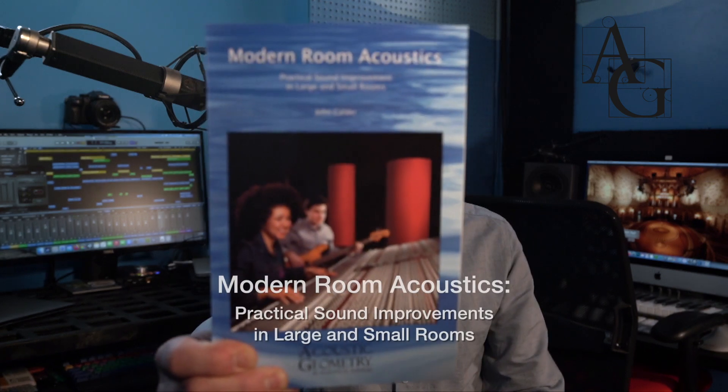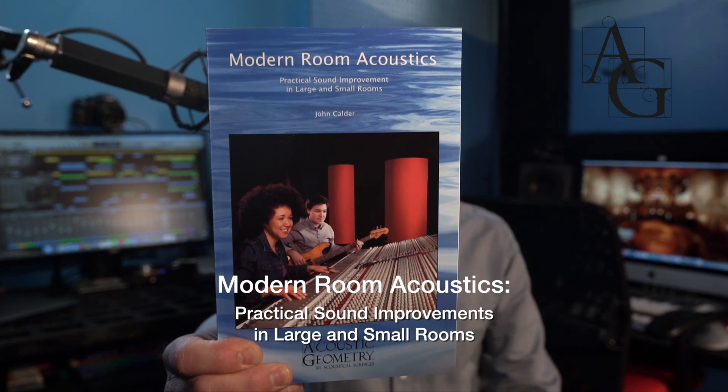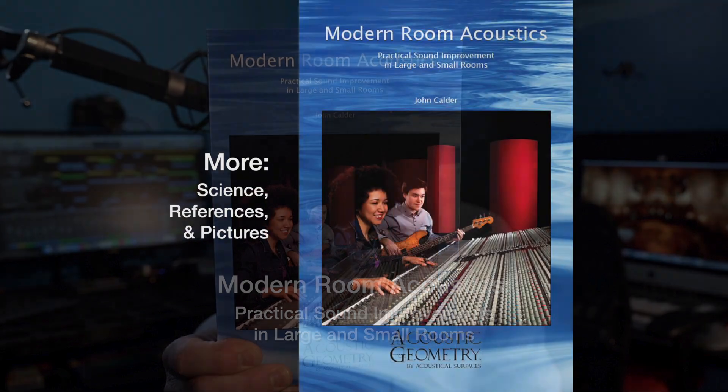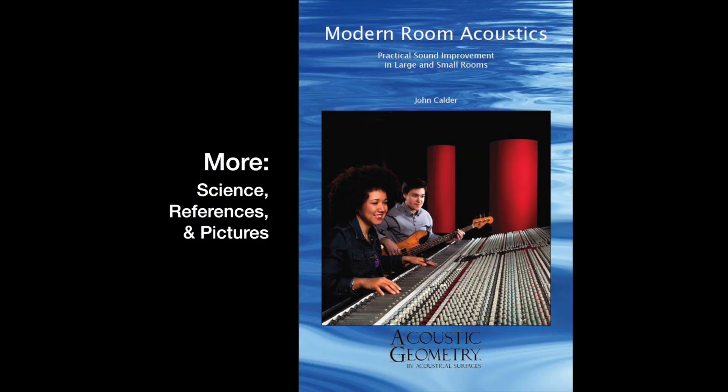Probably the best way to do that would be to have a book about these topics. So I wrote one. It's called Modern Room Acoustics and it covers the same topics that are in our videos, only more in-depth, with more science, more references, and more pictures.